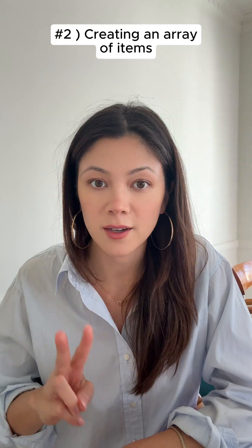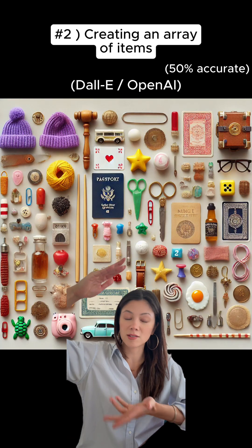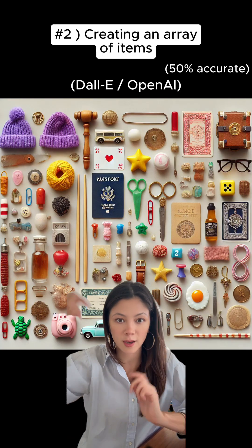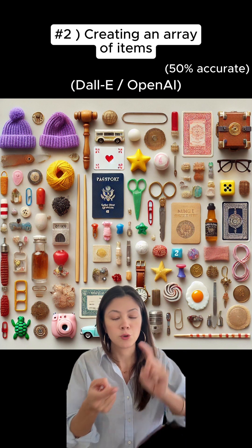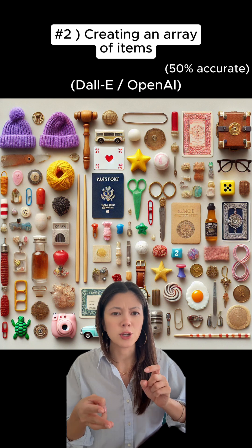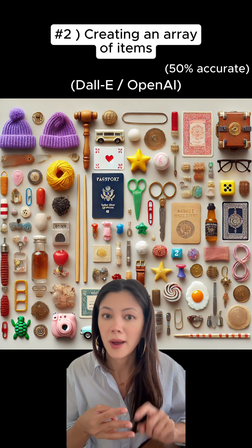Number two is creating an array of items. In the past, if you asked a model to create a list of 30 very specific items — like a vintage stamp, a red thumbtack, a tiny purple hat — the model would get some of them and then duplicate a bunch, miss many, and usually add in a lot of random extra stuff.